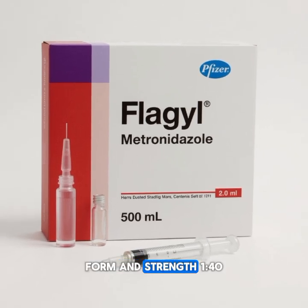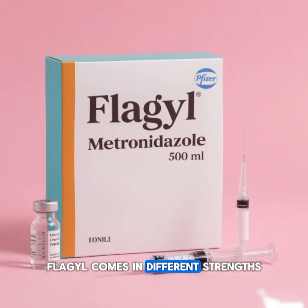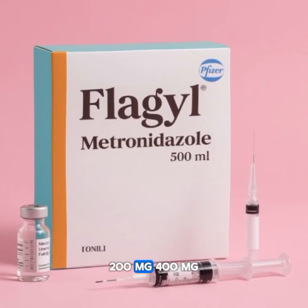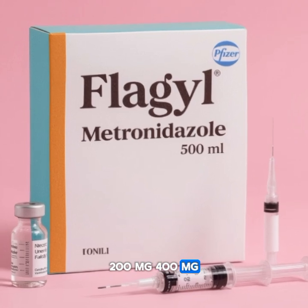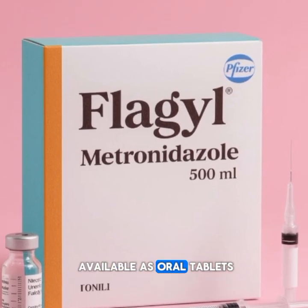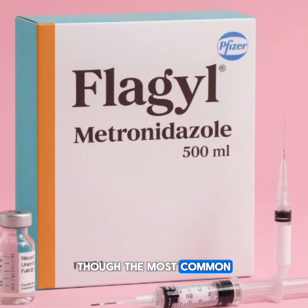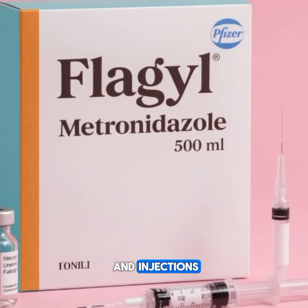Form and strength. Flagyl comes in different strengths: 200 milligrams, 400 milligrams, and 500 milligrams. It is available as oral tablets, injections, or topical creams, though the most common forms are oral tablets and injections.